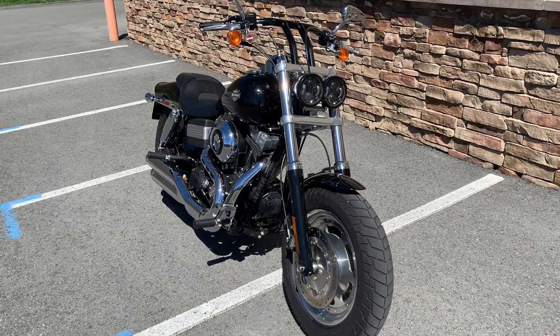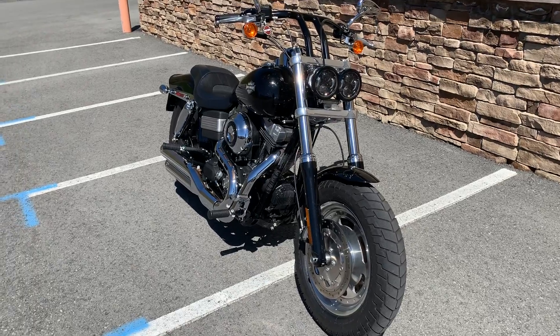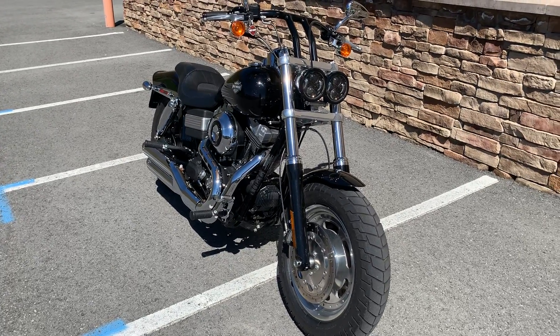Hey everyone, this is Fancy Nancy up here at Triple S Harley-Davidson in Morgantown, West Virginia, and today we're looking at one of our pre-owned bikes that we have available.